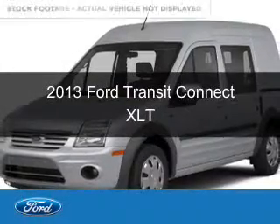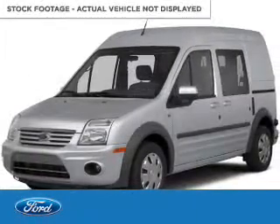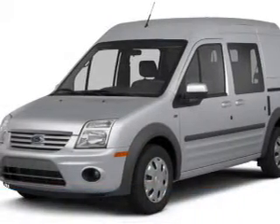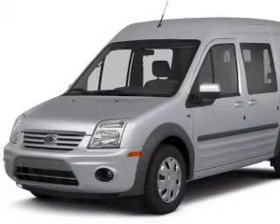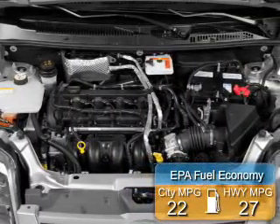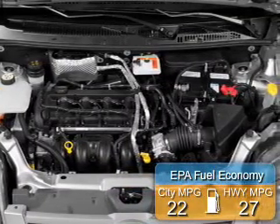This is a new 2013 Ford Transit Connect. It's powered by front-wheel drive, a 2-liter, 4-cylinder engine, and a 4-speed automatic transmission. Great fuel efficiency saves you money by requiring fewer trips to the gas station.